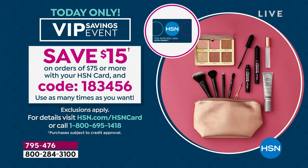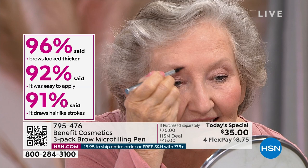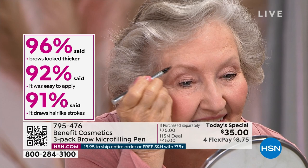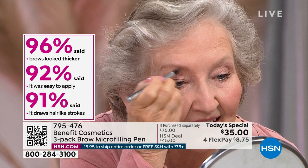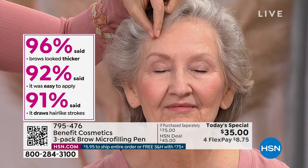Seeing is believing, and this next one is going to blow your mind at home. Ann is applying right now with that blonde shade because she's got gorgeous salt-and-pepper hair. As you're seeing her apply, 96% of users said that their brows look thicker, 92% say it's super easy to apply, and 91% say it gives actual hair-like strokes. If you have gray hair or blonde hair, you're going to use the light blonde that Ann is using.